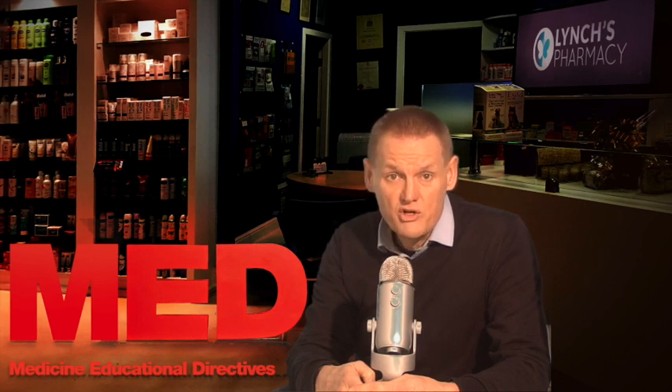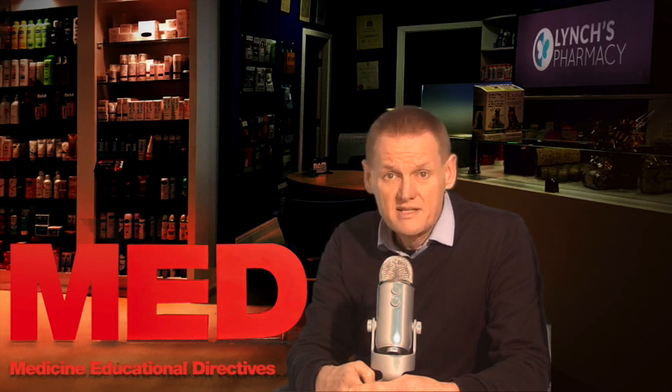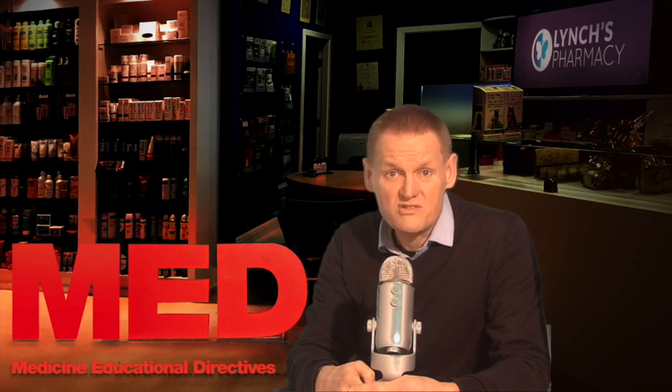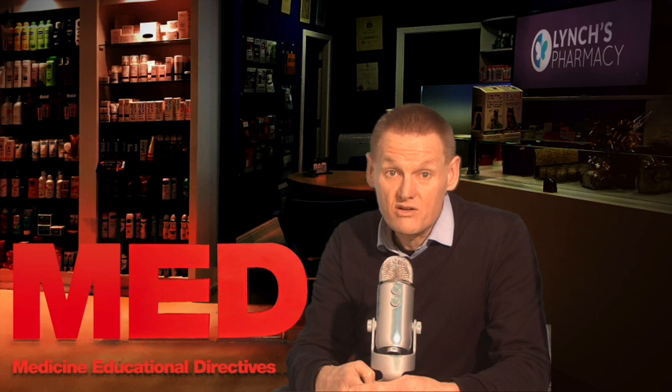When you have high cholesterol, you may develop fatty deposits in your blood vessels. Eventually, these deposits make it difficult enough for blood to flow through your arteries. Your heart may not get as much oxygen-rich blood as it needs, which increases the risk of a heart attack. Decreased blood flow to your brain can cause a stroke.